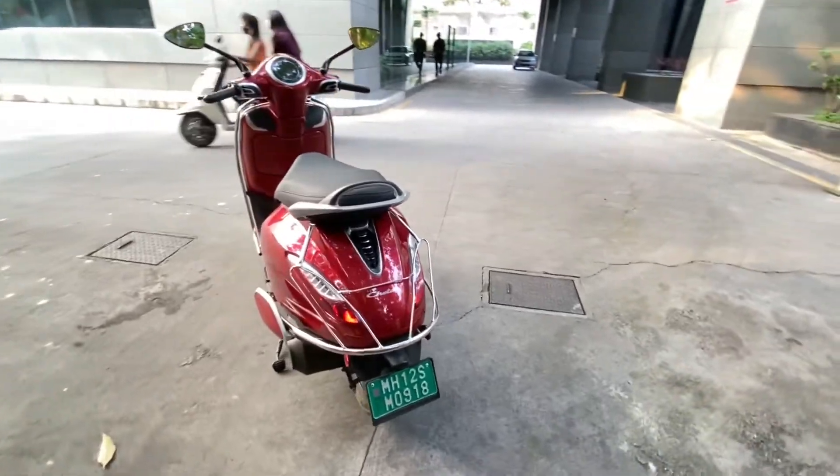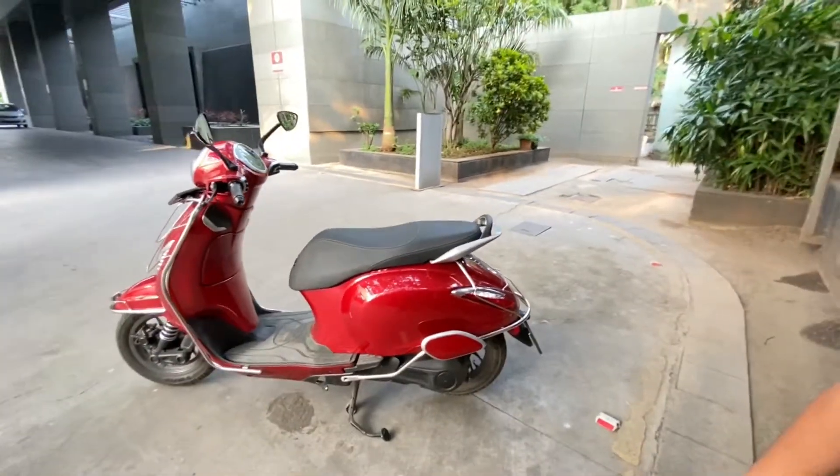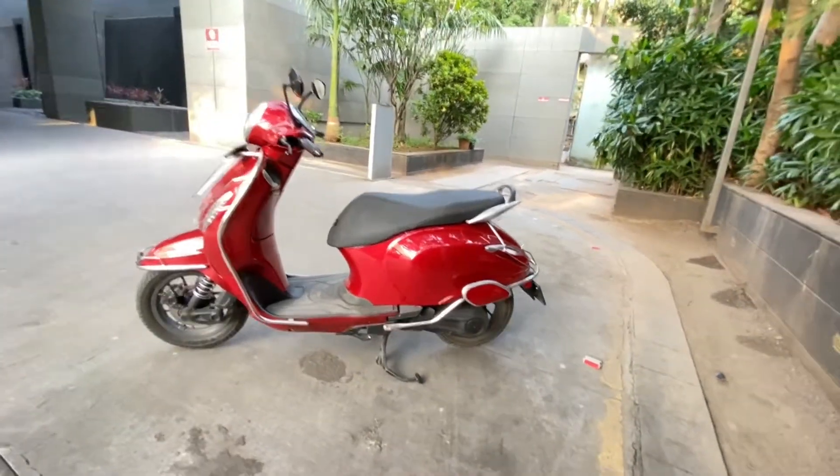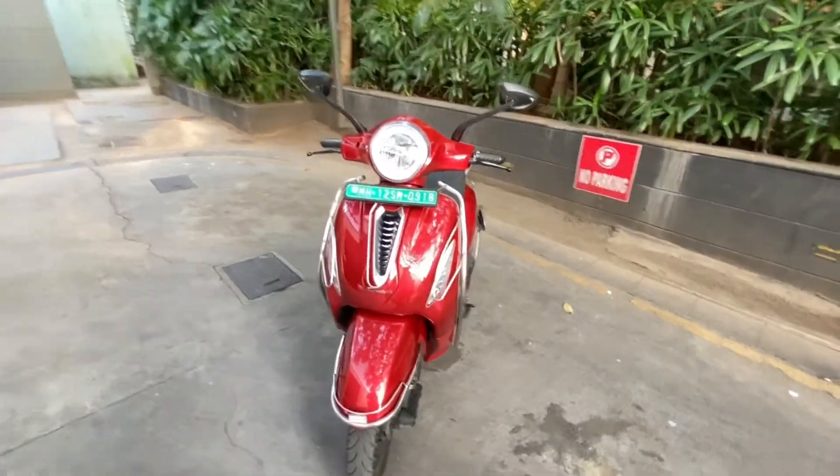Bajaj Chetak has a 3 kilowatt hour battery which is IP67 water resistant. It produces 5.47 horsepower and 16 Nm of torque. It comes with 3 riding modes: Eco, Sport, and Kickdown, and there is also a reverse mode.